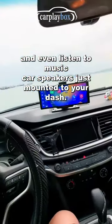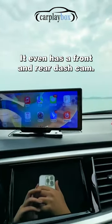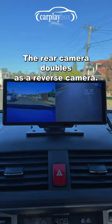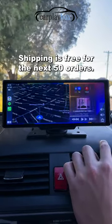Just mount it to your dash, plug it into your power outlet, and pair it with your phone. It even has a front and rear dash cam. The rear camera doubles as a reverse cam. Shop now and save over 30% off. Hurry, shipping is free for the next 50 orders.